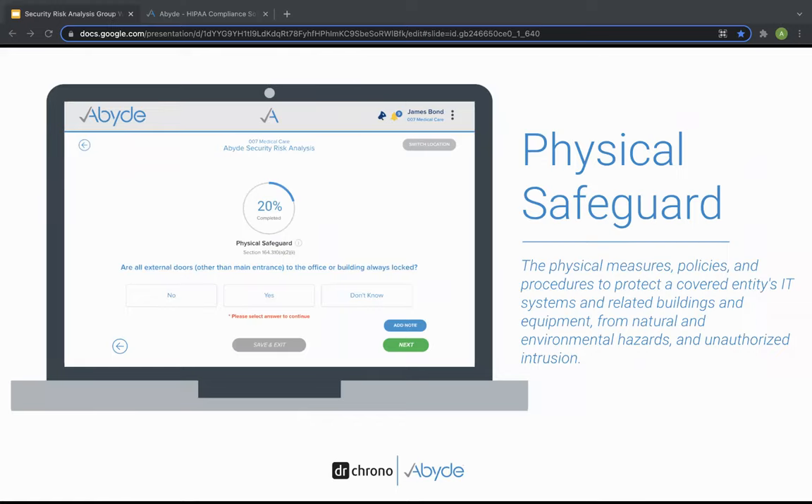Lastly, we have the physical safeguards. HIPAA law defines these as physical measures, policies, and procedures to protect a covered entity's electronic information systems and related buildings and equipment from natural and environmental hazards or any unauthorized intrusions. Properly assessing these safeguards involves looking at things that are more physical — like whether there are locks on the practice's doors and safe storage of PHI and ePHI.